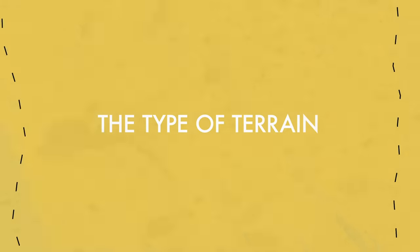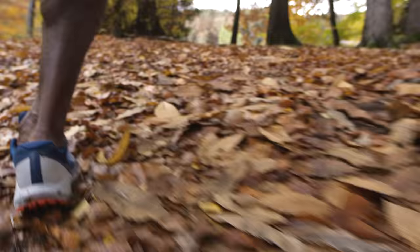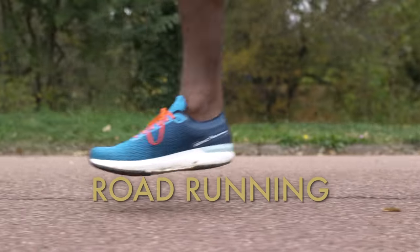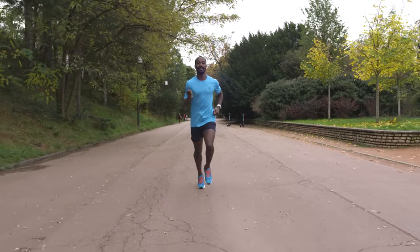Now that you're more conscious about your strike, you should consider the type of terrain you're running on. If you run on trails, look for shoes that are designed for trail running. If you run on roads, be sure to get shoes designed specifically for running instead of tennis shoes or general sports shoes.